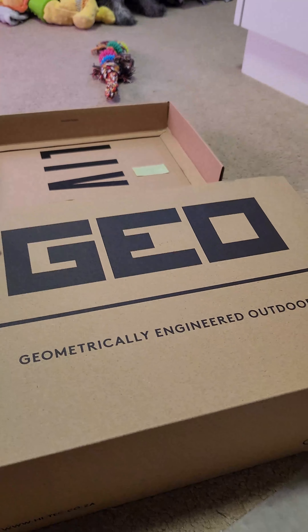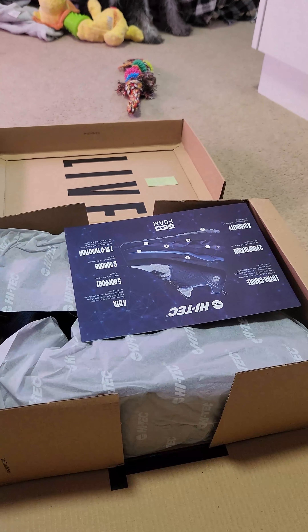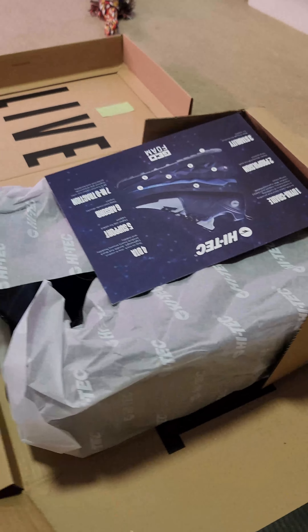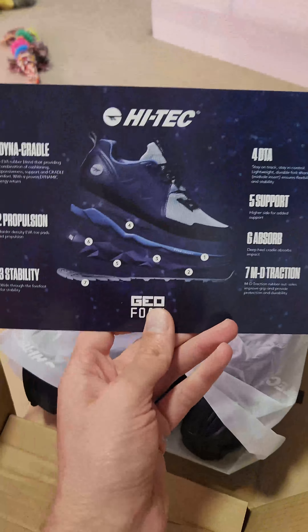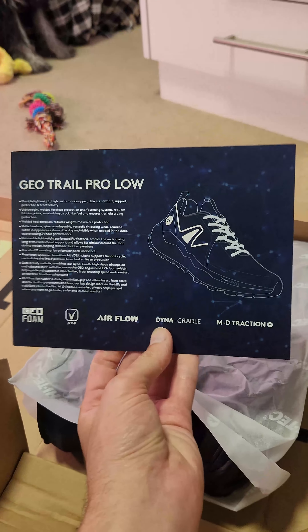Geometrically engineered outdoors — very cool. Look at this box and how it opens. I've actually never seen this kind of thing before. Let's take a look at this — it's all about the shoe. Very cool.